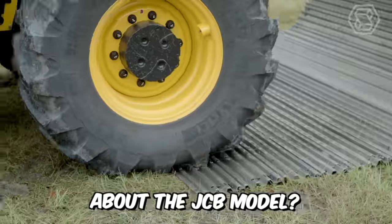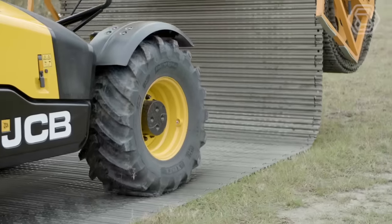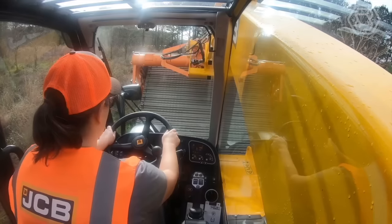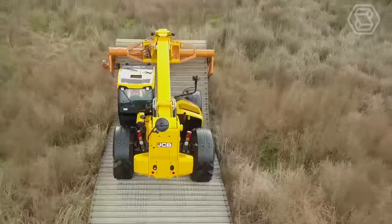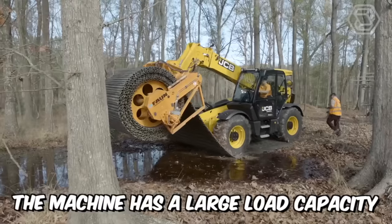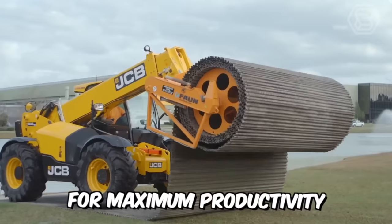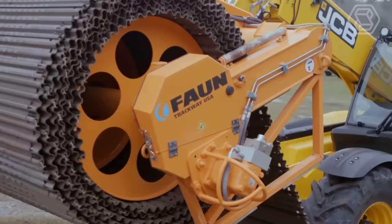The JCB model is a powerful load-all tail handler equipped with the latest Ecomax engine, which has won international awards. The machine has a large load capacity, high lift height, and reinforced hydraulics for maximum productivity — a real workhorse.